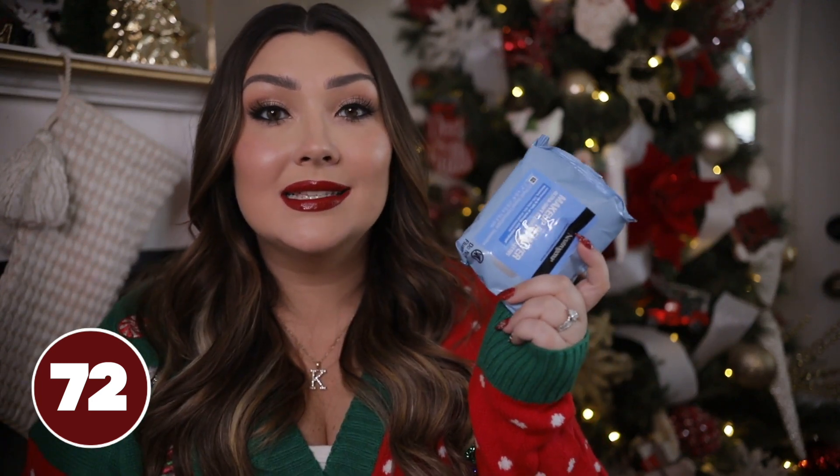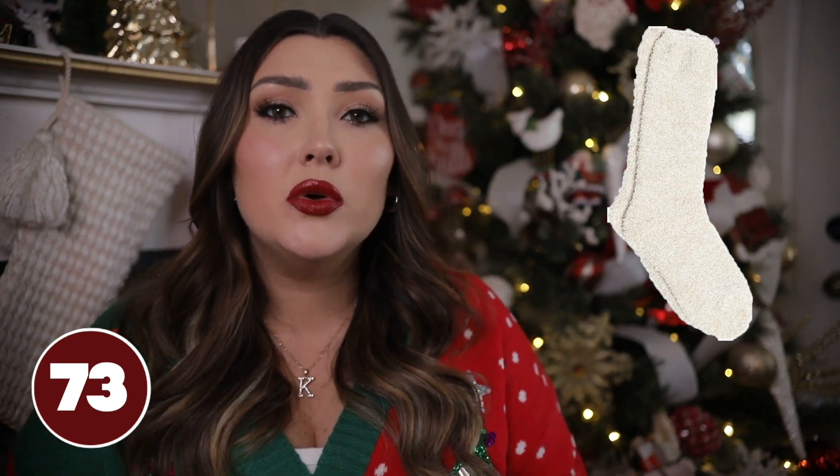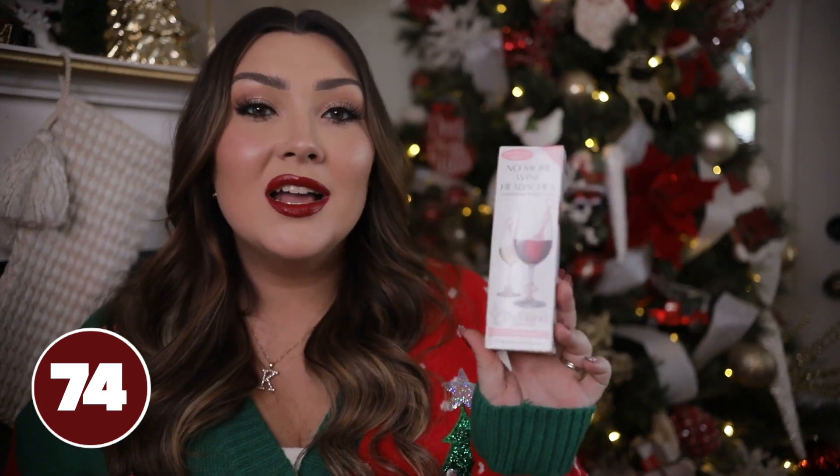I love Barefoot Dreams — it's no secret I recommend them all the time. It is just the most soft, plush, amazing material. If you want to get her a nice luxurious pair of fuzzy socks, you cannot go wrong with Barefoot Dreams. They have a lot of different options on Amazon — it's like buying an almost designer product but it's just a pair of fuzzy socks, so it's still under $20. It's not going to break the bank but it is going to make her feel super special.